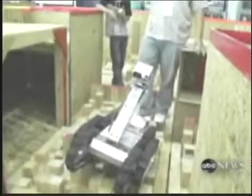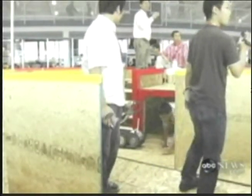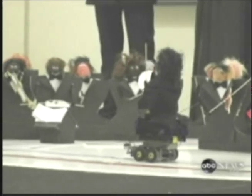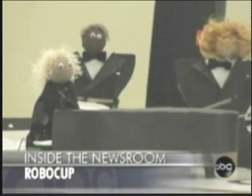Participants from 37 countries have assembled teams of robots to do battle in Atlanta. The goal of the competition is to construct a robo-team that will beat the human World Cup champions. But rest easy, Italy — your title is safe. The technology is not expected to be in place for at least another 40 years.